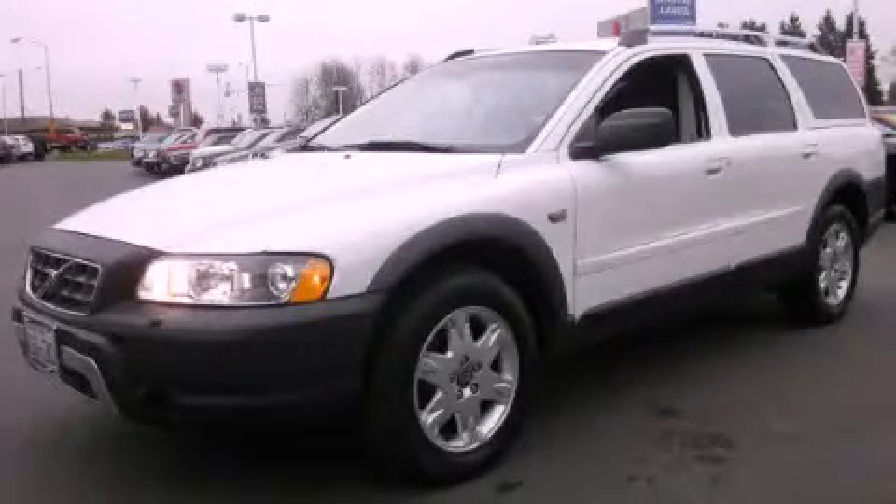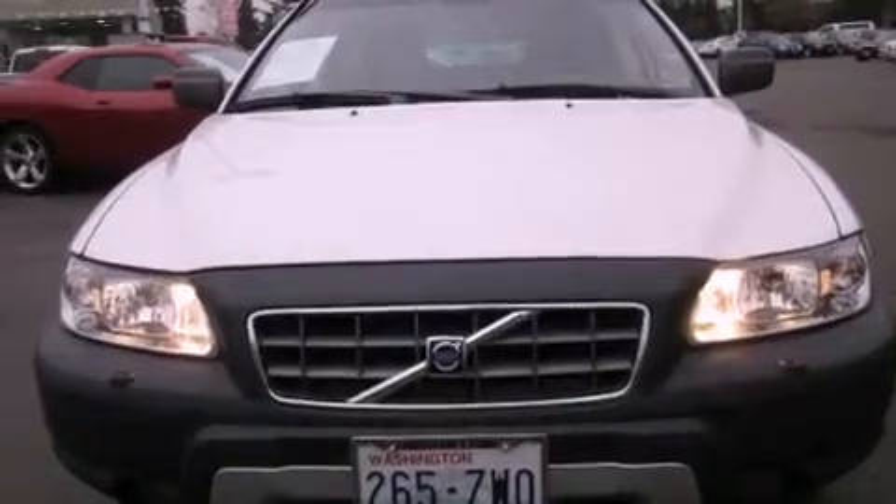This is a 2006 Volvo XC70. Safety, space, and comfort.